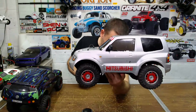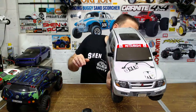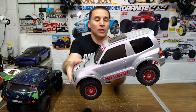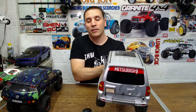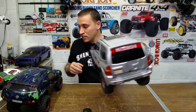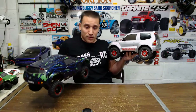This other CC01 one is a Mitsubishi Pajero. I just want to show you guys — like I said, I have this in my crawlers video. I like these CC01 ones, they're fun little trucks.